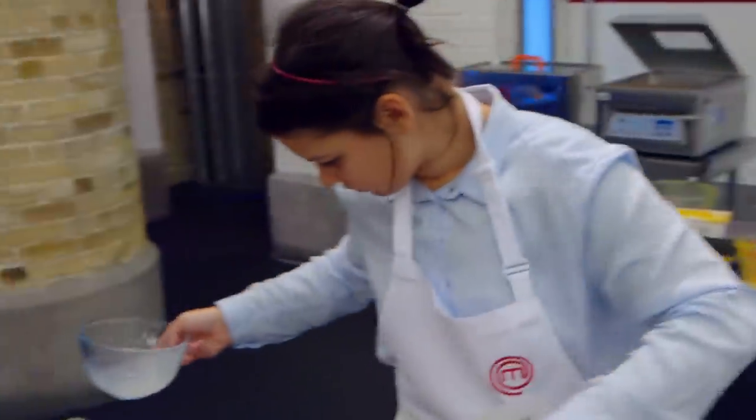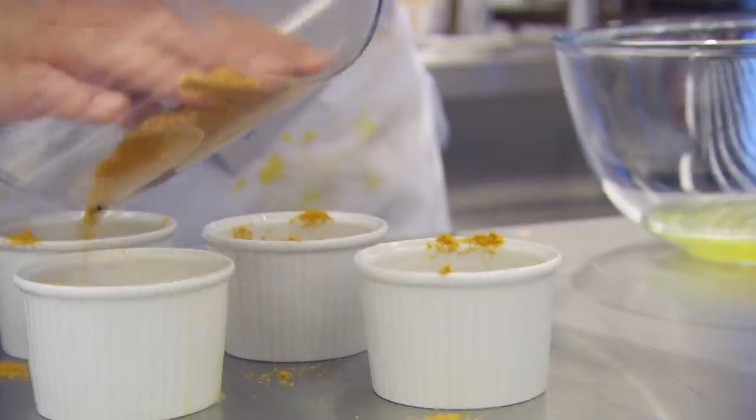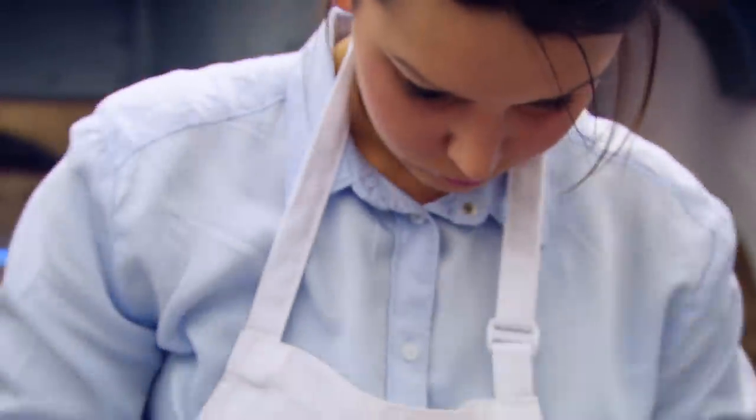A soufflé at this stage of the competition? A good idea. It demonstrates skill, it shows adventure, it shows that you really want to push the boat out. She's just got to make sure it works.